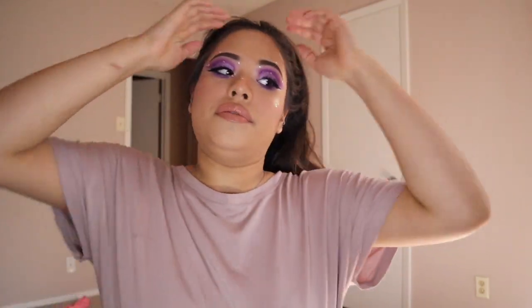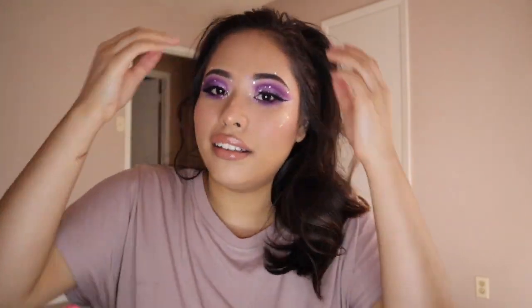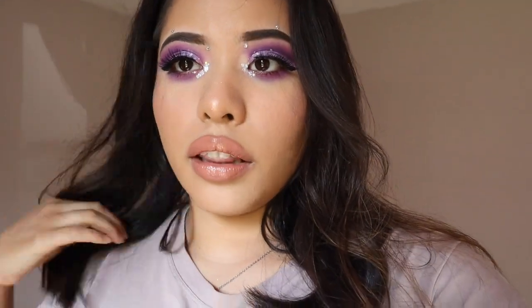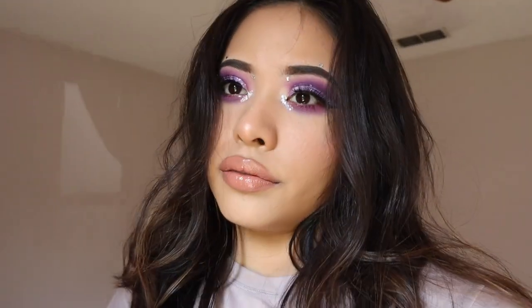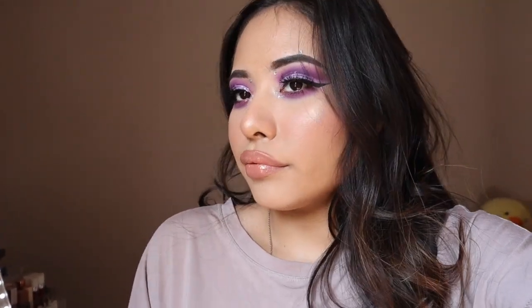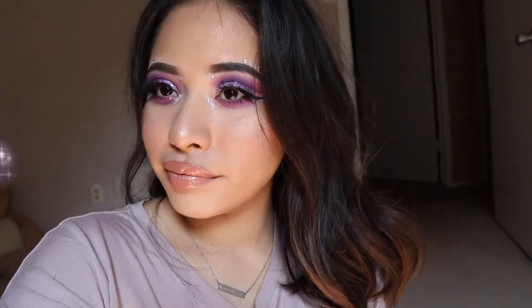Okay, this look is complete! I didn't do that well with my hair just because I'm still learning. So - eyes, lips, face - I'm going to take pictures while the sun is out. I really like this look, it's really cute! Thanks everyone who voted, you are very appreciated, and I will see you on the next one. Bye!